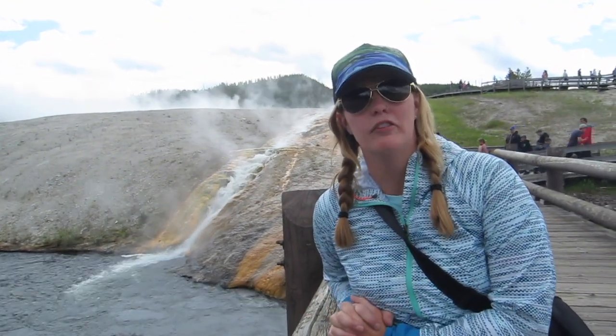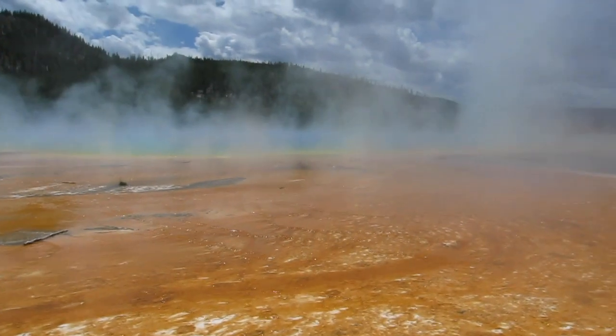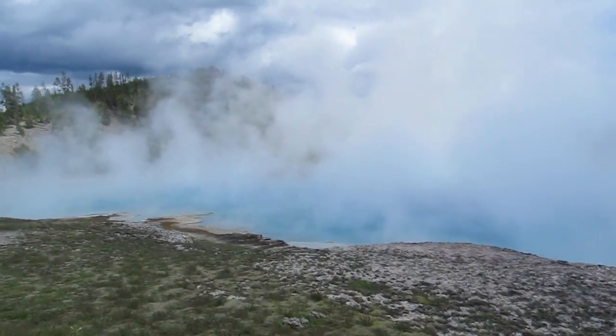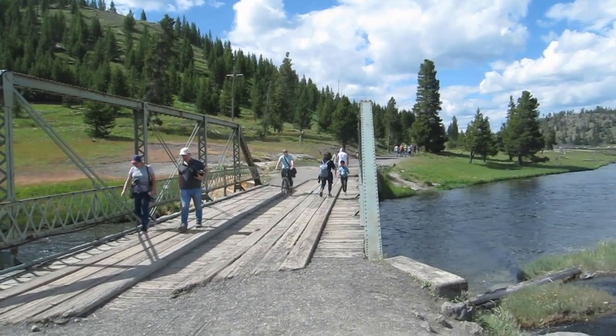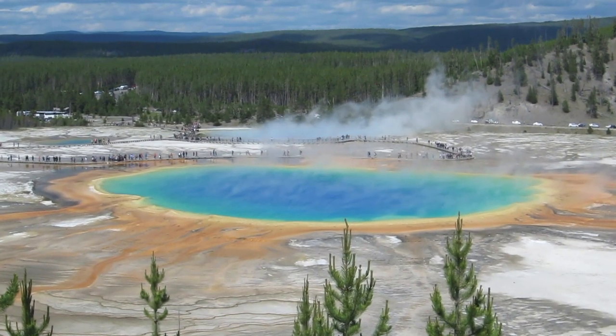We're at Grand Prismatic Springs, which is supposed to be one of the top sights in the park and the one I've been most excited for. We're about to walk up and do the boardwalk loop around — it should only take about 20 or 30 minutes. After walking the boardwalk, we wanted a better view, so we drove to the next pullout and biked up the Fairy Falls Trail, then hiked to the Grand Prismatic Overlook. We were rewarded with the most beautiful view of Grand Prismatic.